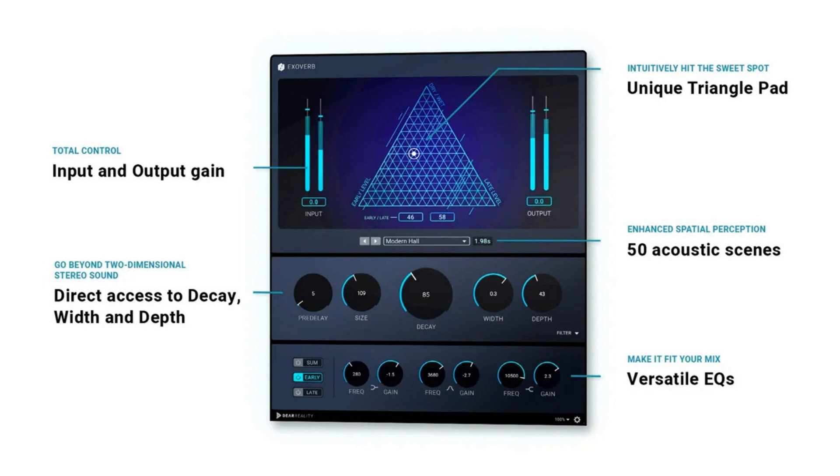With Exoverb, we are now making this relation in space accessible for stereo productions. Exoverb glues together multi-track recordings with realistic reverb. Furthermore, Exoverb provides three separate EQs to shape early reflections, decay, and summed signal. Each three-band EQ includes a low-shelf, a parametric, and a high-shelf filter to get the optimal reverb sound for the mix.